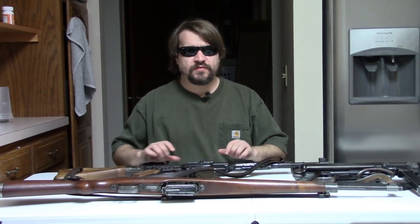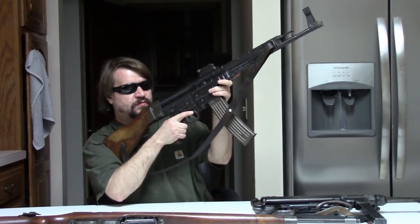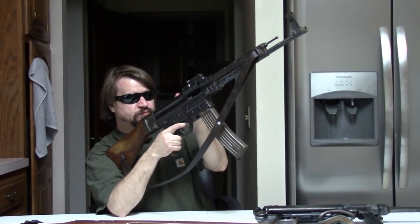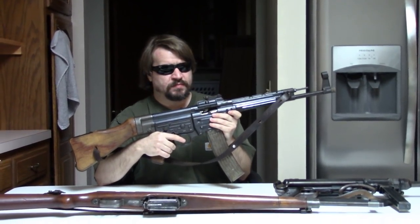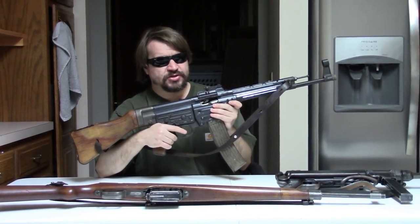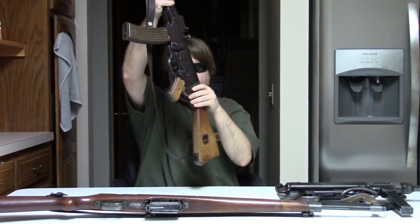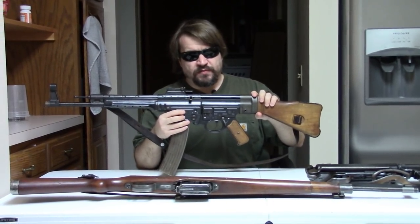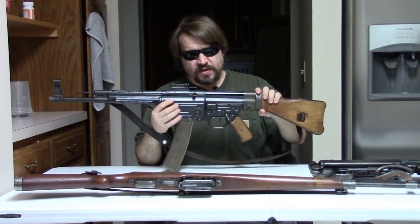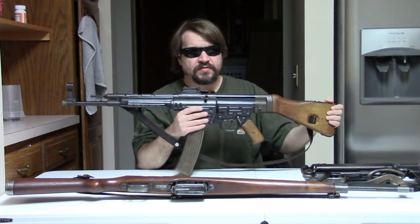Hi, Misha here, and first off we greatly appreciate your patience. This is a video that we teased back around the 4th of July for this rifle here — a German Sturmgewehr STG-44, also known as the MP-43 and MP-44.